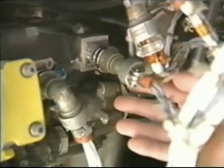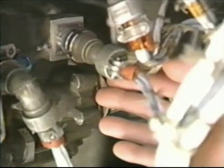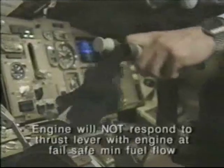The FADEC will command the fuel metering unit to fail safe to minimum fuel flow, and the engine will not respond to the thrust lever.